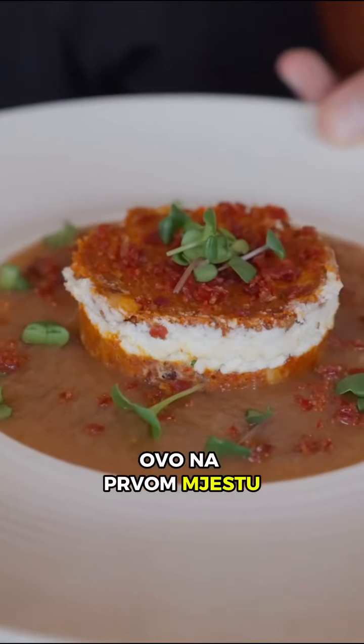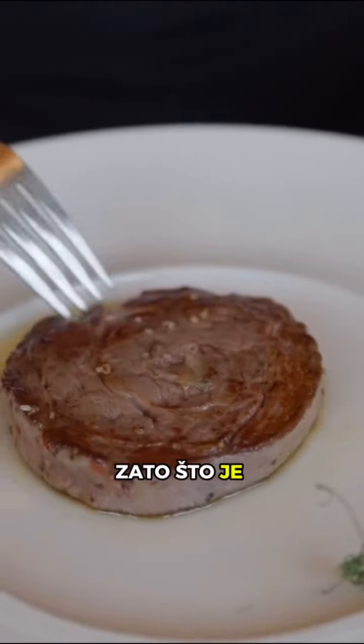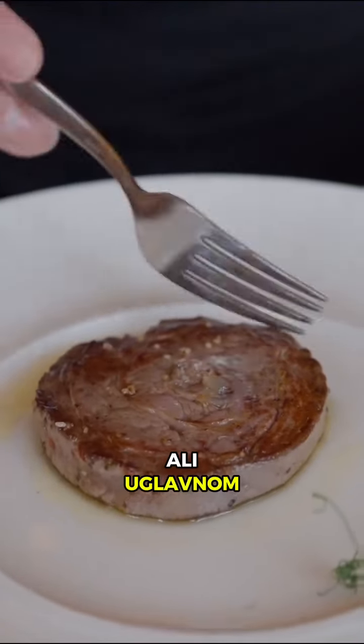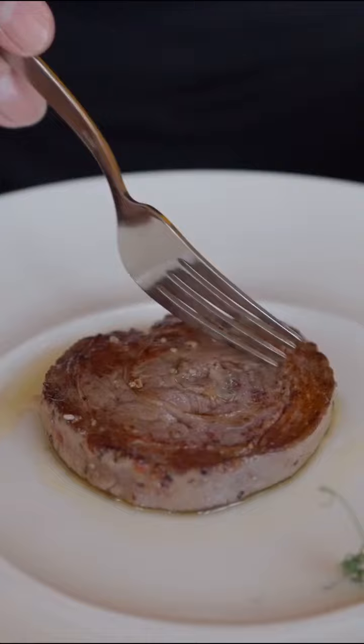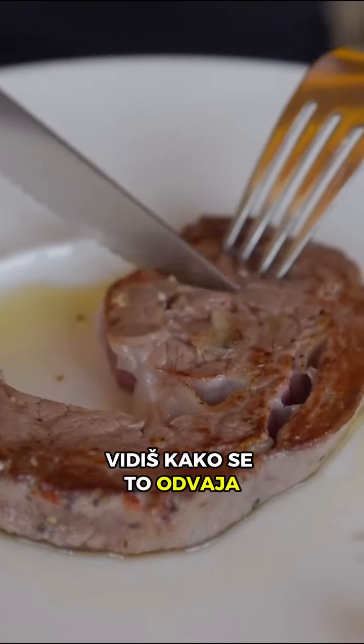What do you think about that? Personally, this is on the first place. Then Burek is a slice from Mangulica — it's called 50-50. Because it's 50% beefsteak and 50% slice from Mangulica, but there's no more beefsteak, it's mostly beefsteak. And between it's a slice of Mangulica. It's amazing. It's spectacular.